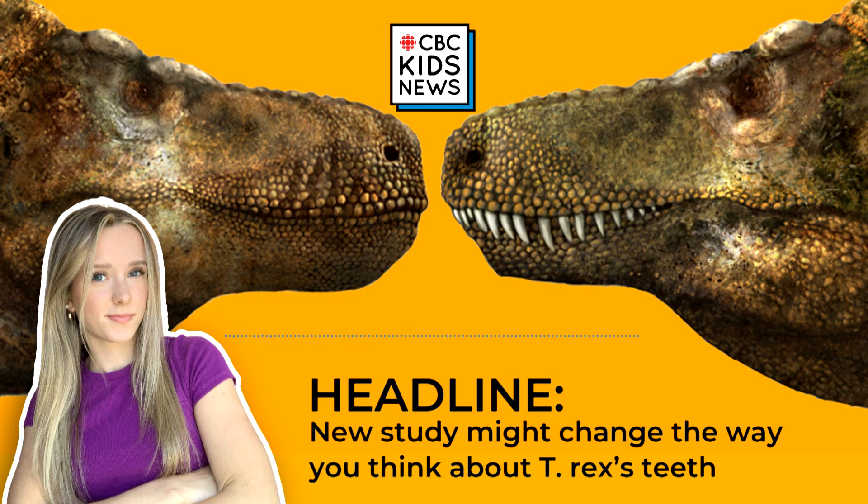What did they compare? First, researchers compared T-Rex skulls to modern-day reptiles. They found that some large lizards, like Komodo dragons, actually have bigger teeth than T-Rex's compared to their skull size. And yet, Komodo dragon teeth are concealed by their scaly lips, suggesting that T-Rex teeth were also likely hidden from view.